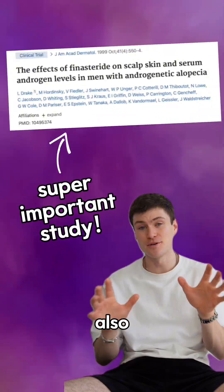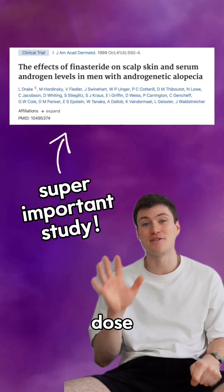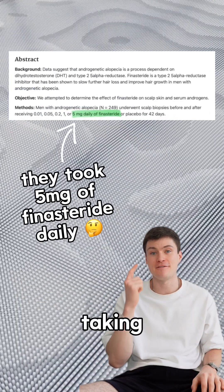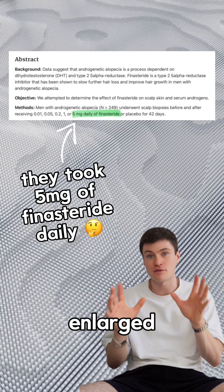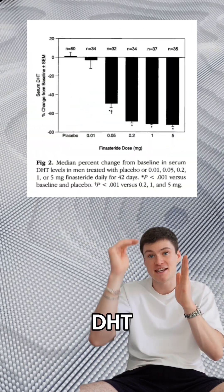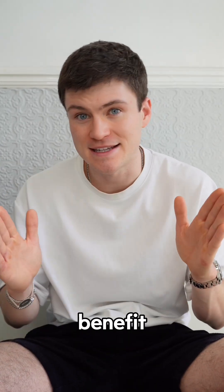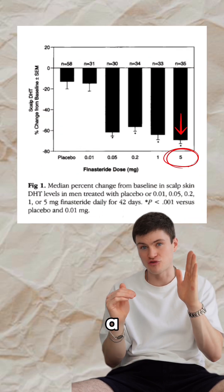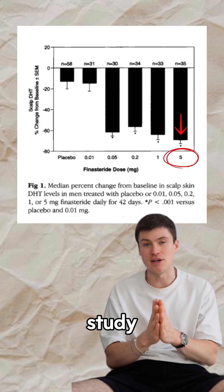If we multiply the one milligram dose by five and look at a study where participants were taking five milligrams to treat an enlarged prostate, the amount of DHT decreased was pretty much still the same. This shows there's not really any more benefit to taking more than one milligram to treat hair loss — there was a little more drop in scalp DHT, but it wasn't significant.